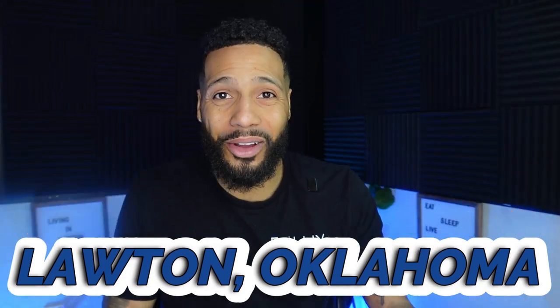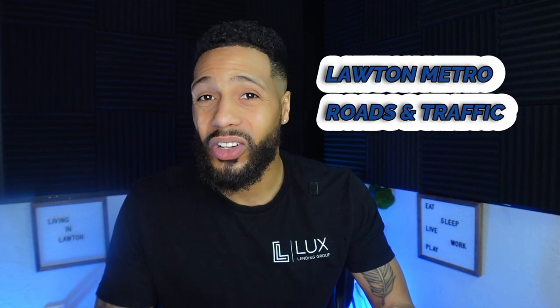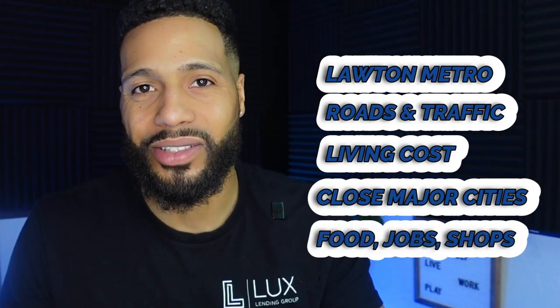So you're thinking about moving to Lawton, Oklahoma and you're not really sure about anything — where the heck is Lawton and what's in Lawton? I totally understand because when I moved here I had the same questions. Don't worry, I've got you covered. In this video I'm going to be sharing everything you need to know in a three-part series covering the foundation of Lawton, the metro area, roads and traffic, cost of living, major cities around Lawton, and groceries, work, and shopping.